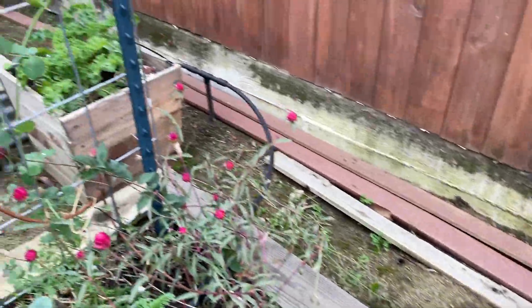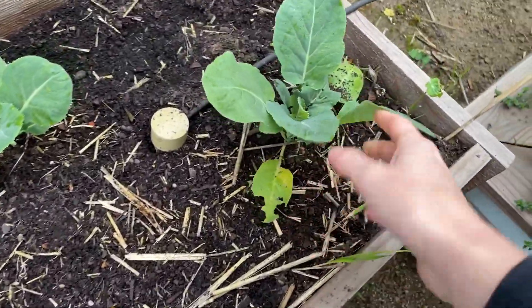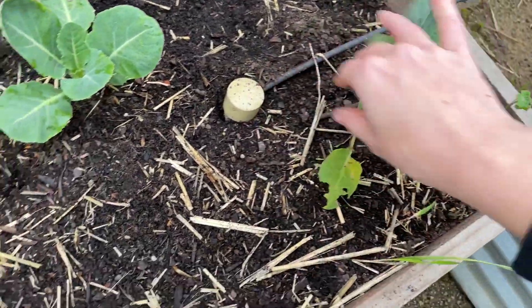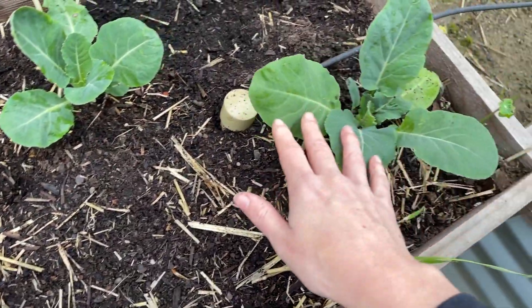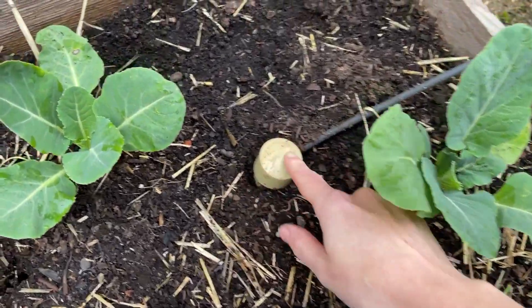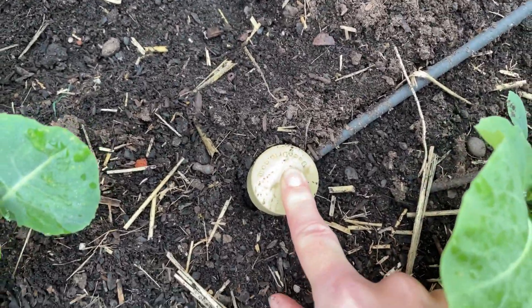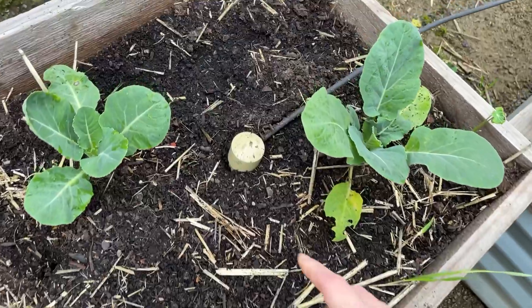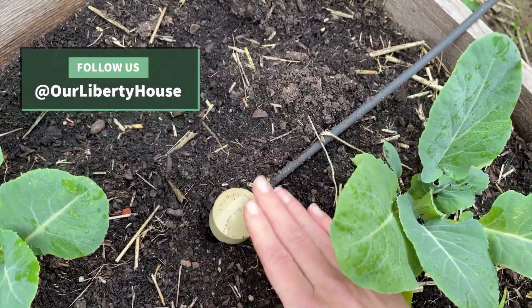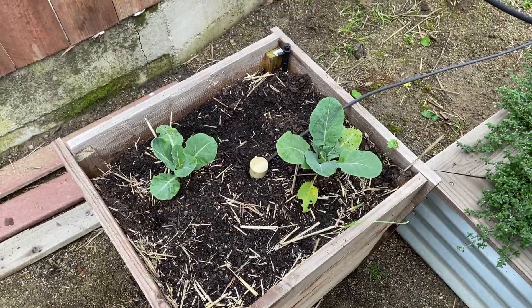Over here we have two little garden boxes interplanted. These are just extra starts we had — I think they're Brussels sprouts, but I could be wrong. And if you remember from last week, we installed some deep drip watering stakes. We just did a giveaway on our Instagram for these. They're a super cool and great way to promote deep watering in your raised beds and for trees. Definitely recommend those.